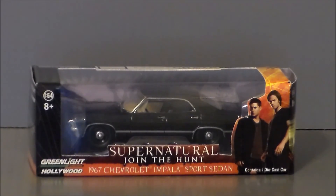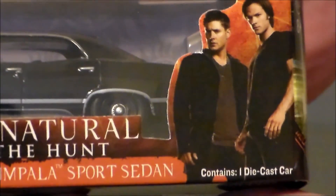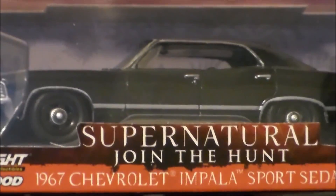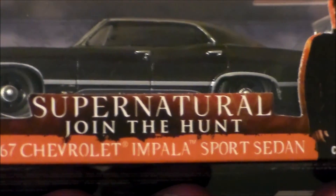I thought I'd take the time and sit down and look at this. So looking at the package, we have a picture of the two brothers right here — let's get kind of a close-up. So there they are, very cool, very nice. There's the car. It's Supernatural: Join the Hunt — the 1967 Chevrolet Impala Sports Sedan. And there it is in package.